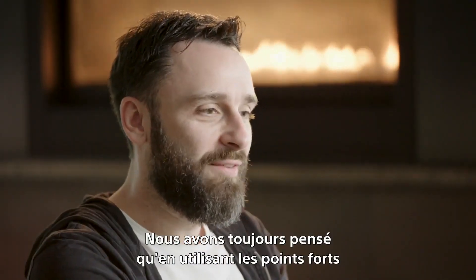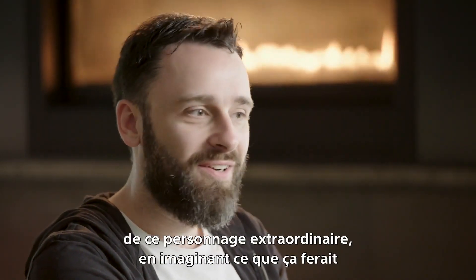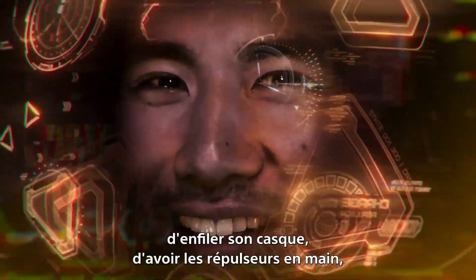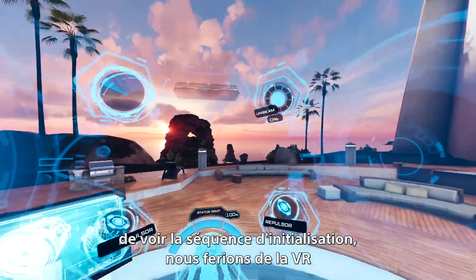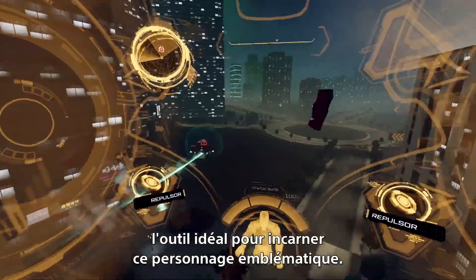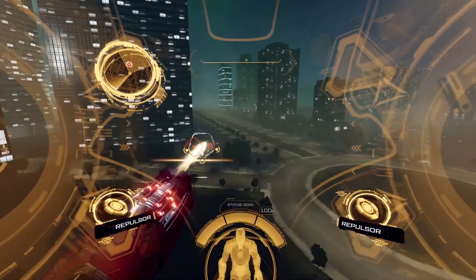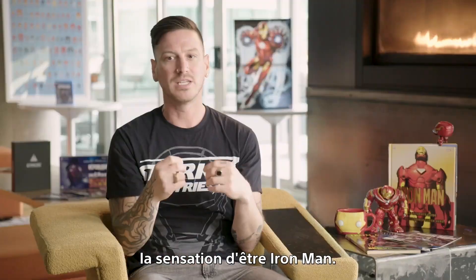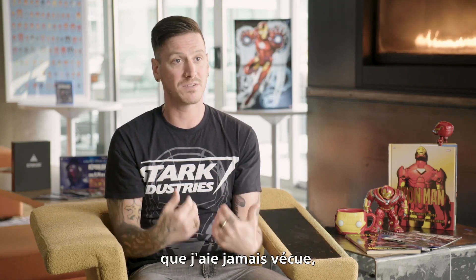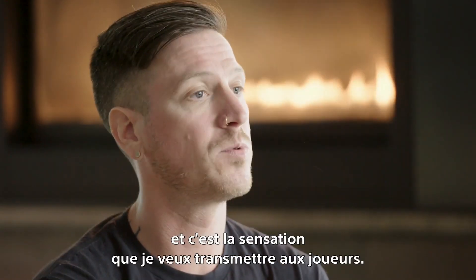We always knew that by leveraging the strengths of this incredible character — imagining what it'd be like to be in that helmet with the repulsors on your hands, to have that boot-up sequence — we always knew that VR was going to be the perfect pairing to this iconic character. The number one thing that I personally hope for when people play Iron Man VR is that they feel like Iron Man. It is the most immersive Iron Man fantasy that I've experienced, and that's what I really want people to walk away from.